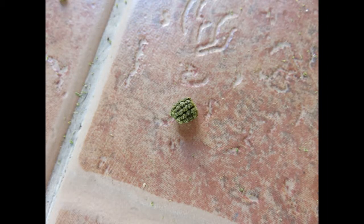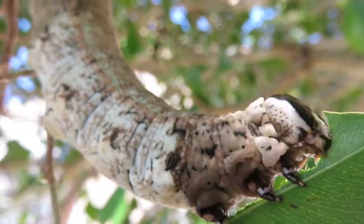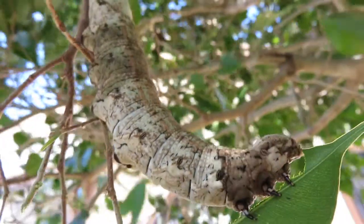And this is one of its eggs. And we moved it outside, and here it is chewing down on a ficus leaf. It was a little bit hard.